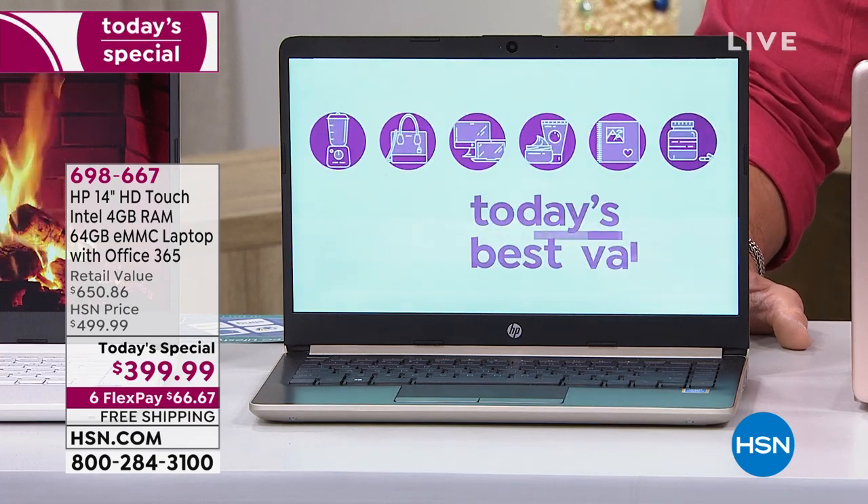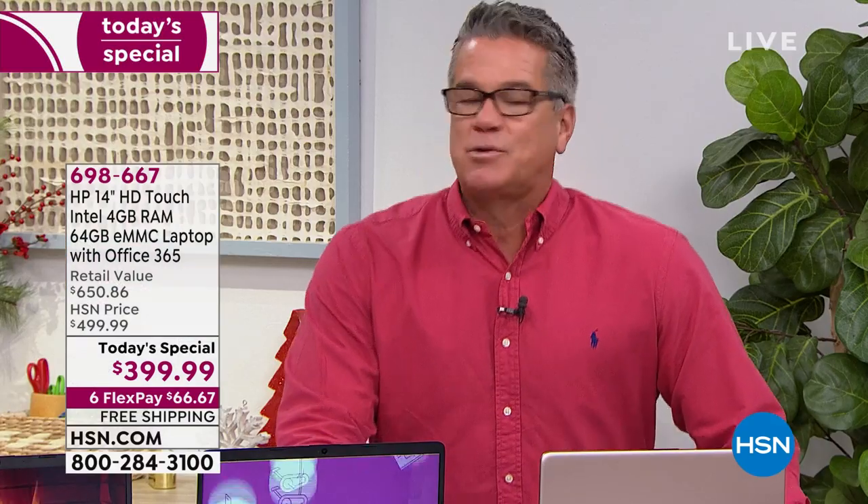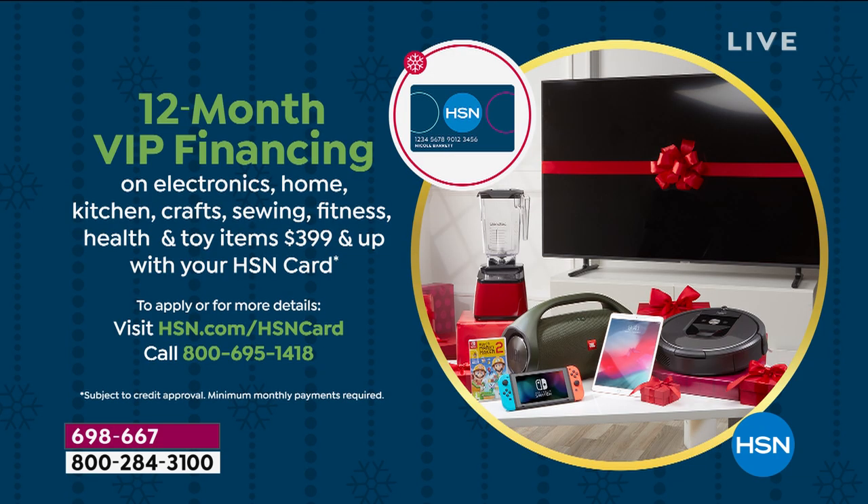We're doing 12-month VIP. Now $33.33 to get it home and pay it off in a year's time. You have until the end of January to return it with our 12-month VIP fine setting. If you get a credit card today from HSN, we'll take another $20 off your first item.